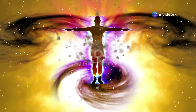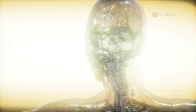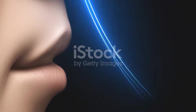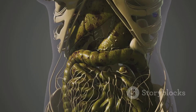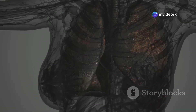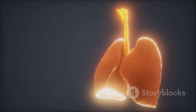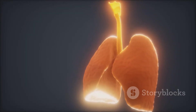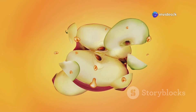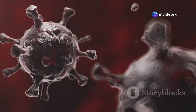Ever wonder where your energy comes from? It's not magic, it's science. Your body is a high-tech machine fueled by food and air — the dynamic duo powering you every second. Two systems make this happen: your digestive system, your body's kitchen breaking down food, and your respiratory system, your air pump bringing in oxygen. These systems are partners — one provides the fuel, the other the spark. Without both, nothing works. Let's follow a bite of apple and a gulp of air to see how your body turns them into pure energy.